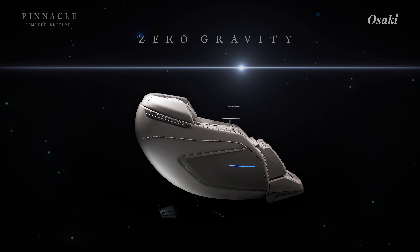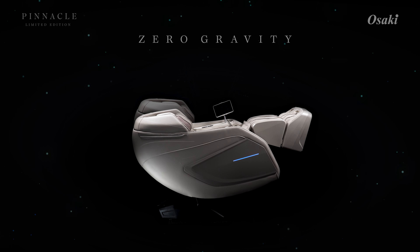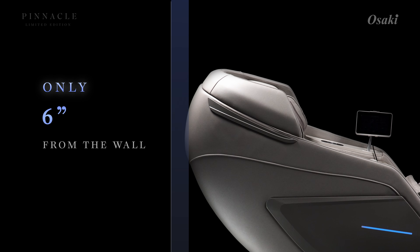Recline into perfect position with three-stage zero gravity for balanced weight and weightless relaxation designed for modern living needs — just six inches from the wall to fully recline, blending style and comfort.